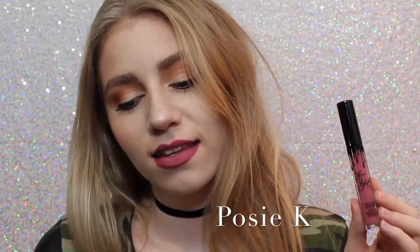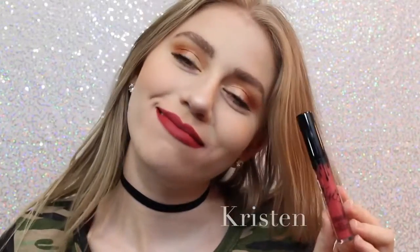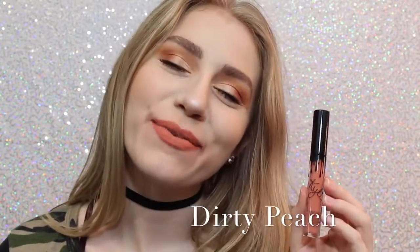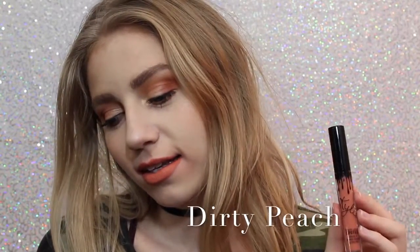Next we have Posie K, which is not one I thought I was going to like when I ordered it, but it's absolutely one of my favorites because it's just the perfect purpley pink and it's beautiful. Next is Kristen, which is a strawberry red. I don't personally love the shade but it is really beautiful. Next is Dirty Peach, which is another one of my favorites — it's a really light orangey peach color that is just absolutely beautiful.